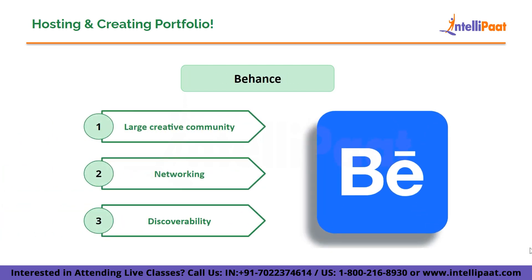Next we have Behance. Behance is a widely recognized platform in the design community, known for its credibility and reputation. It provides the opportunity to create an attractive portfolio and establish connections with others. By using Behance, you can enhance your visibility and possibly attract potential clients or employers.